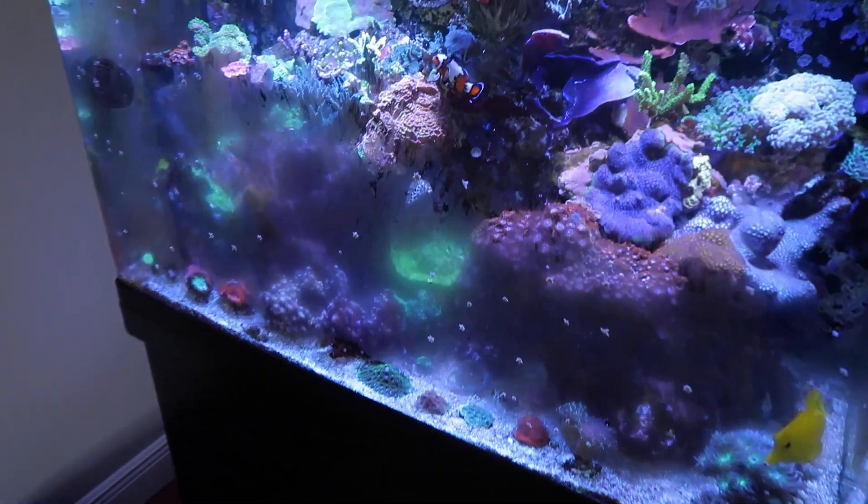So I called four different stores and only one of them had the goods. I thought I was going to have to do this video another day, but nope — Nature Aquariums for the win.